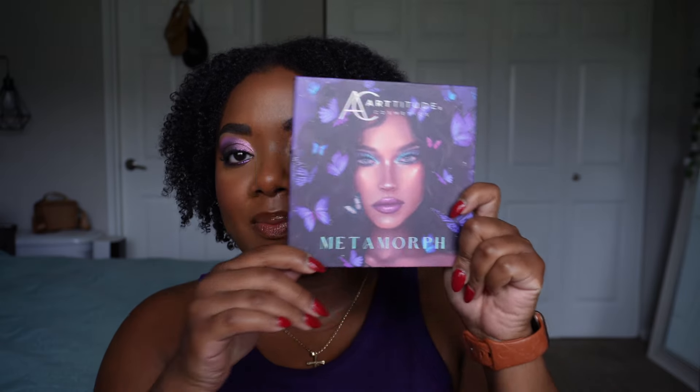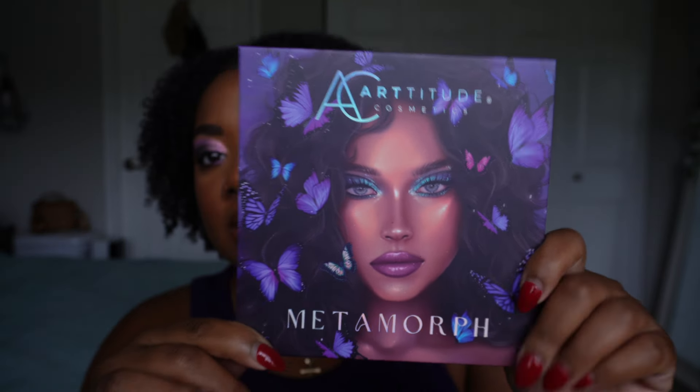For today's video I'm going to be doing one look on the new Metamorph palette from Artitude Cosmetics. If you're not familiar, Artitude Cosmetics is a UK-based indie brand, which I'm always excited by because so many brands tend to be based in the US, which can be really expensive for folks that don't live there — shipping, customs, all of that adds up.